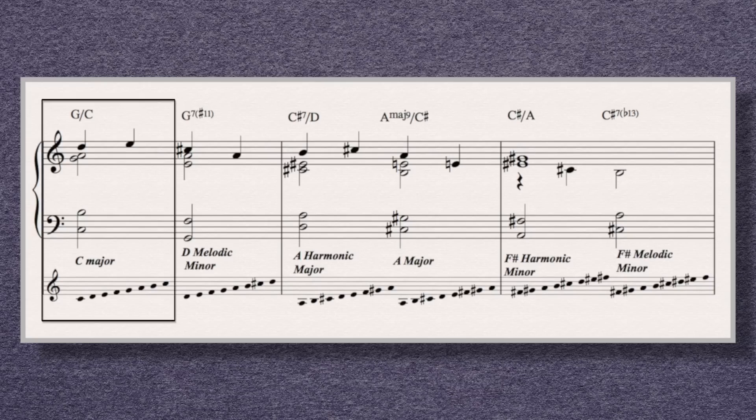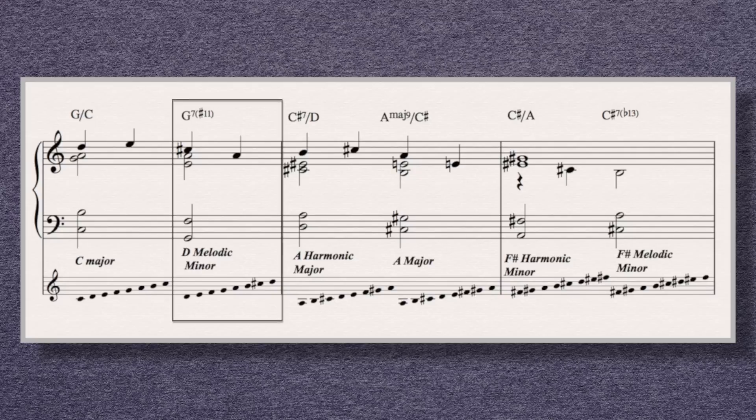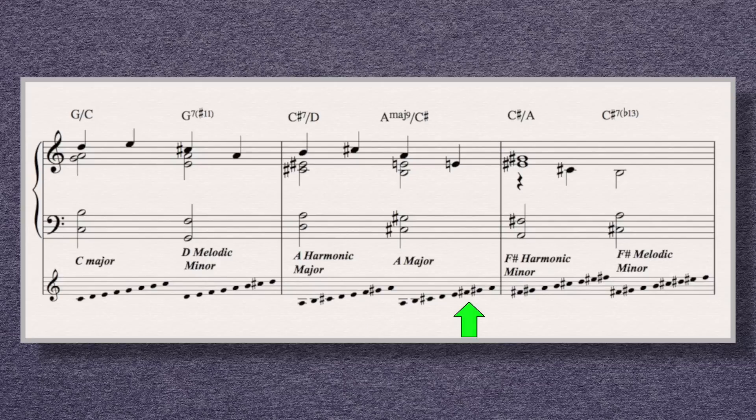For example, the first chord G over C came from the parent scale of C major. The second chord, G7 sharp 11, contains notes which come from D melodic minor. D melodic minor is one pitch brighter than C major, since D melodic minor has a C sharp and C major does not. This pattern of adding just one sharp from the parent scale of each chord continues throughout the progression, and so subtly and very steadily we get brighter and brighter as the chord progression continues.